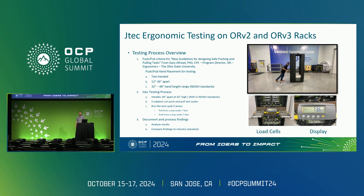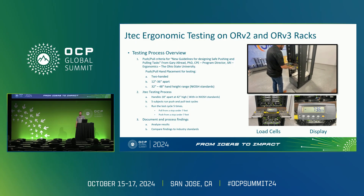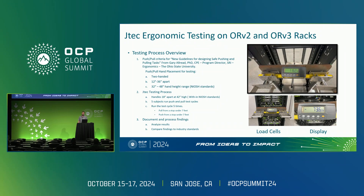In order to obtain objective data, we designed an ergonomic test using OCP's Open Rack v2 and v3 to get a better understanding of the actual ergonomic forces when pushing and pulling fully loaded products. The push-pull criteria comes from new guidelines for designing safe pushing and pulling tasks.